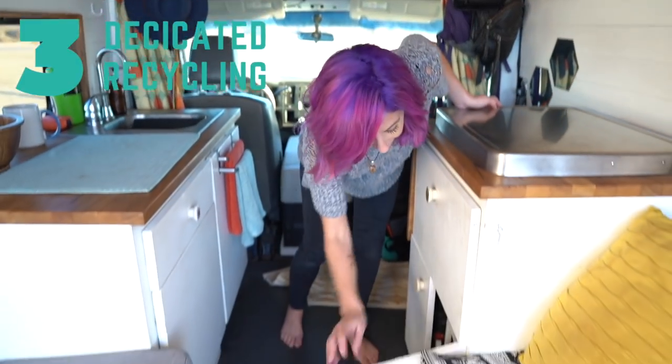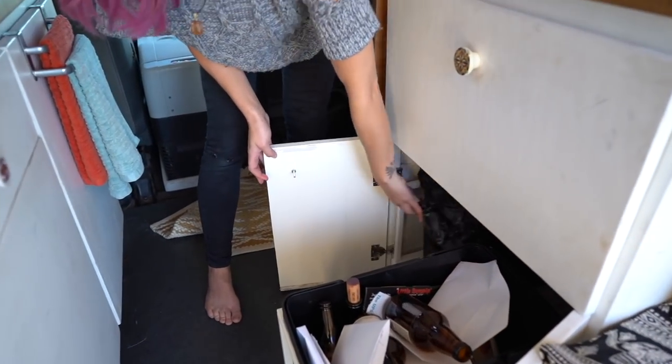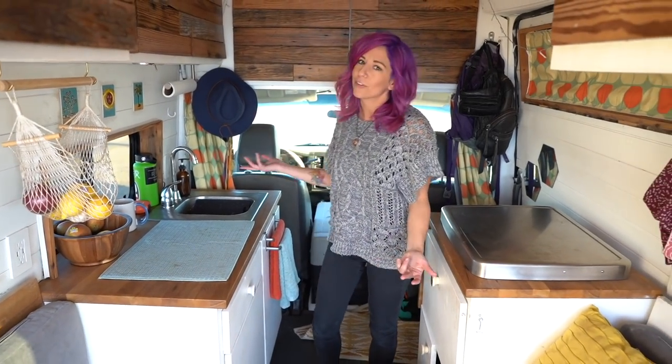The third thing I could not live without in my van build is dedicated recycling. I love having not only dedicated trash, but also dedicated recycling. It makes it so much easier to be green on the road. And if I didn't have dedicated recycling, I would have bottles and bags just all over the van.